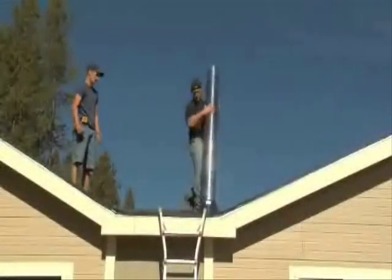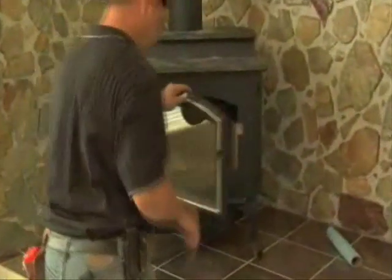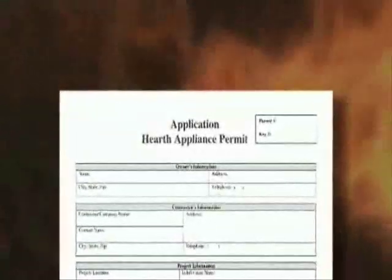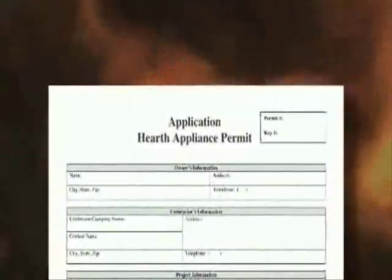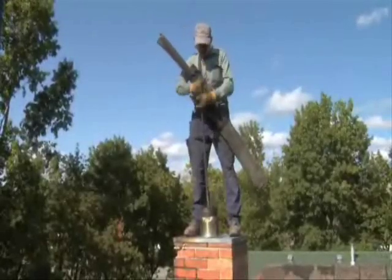Professional installation by a technician certified by the National Fireplace Institute is essential for the proper performance and safety of a hearth product and its venting system. Your local building authority may require a permit to install a hearth appliance, and it's a good idea to get one to avoid invalidating your homeowner's insurance. Make sure you follow the recommended maintenance and service steps as well.